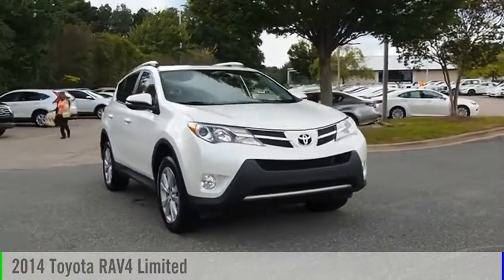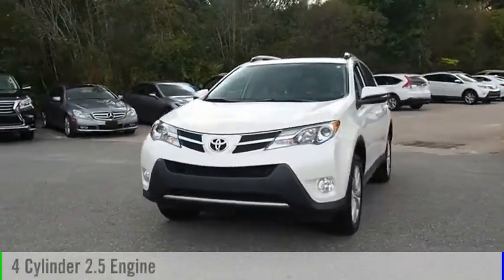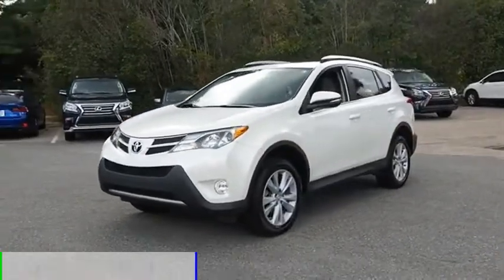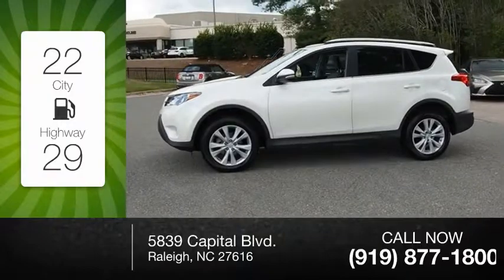Take a ride in the 2014 RAV4. This vehicle is powered by a 4-cylinder, 2.5-liter engine. Great fuel efficiency saves you money by requiring fewer trips to the gas station.